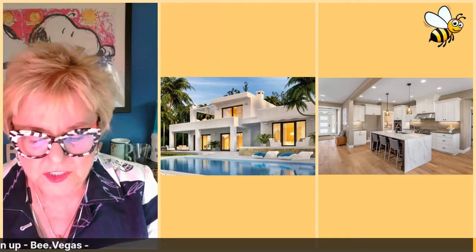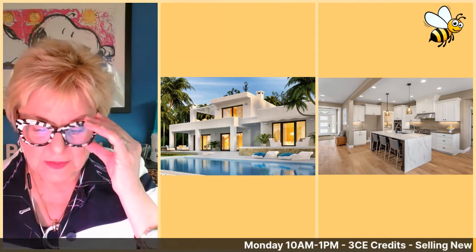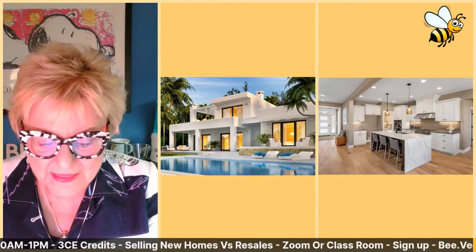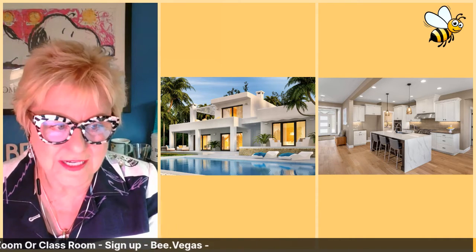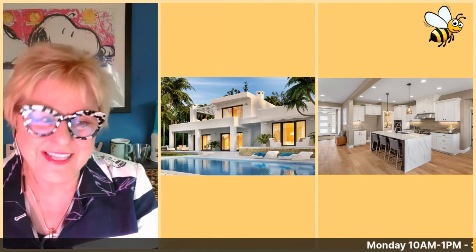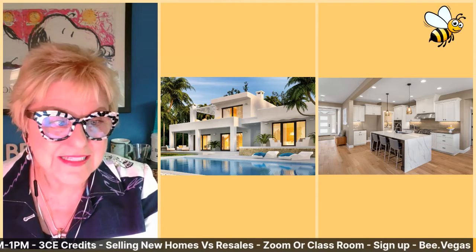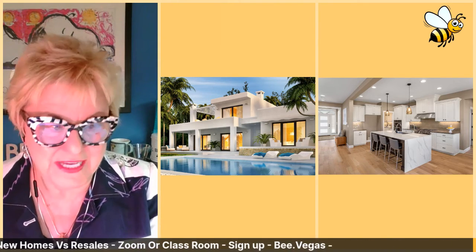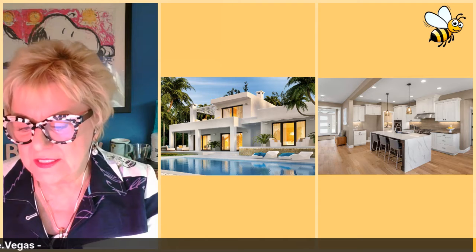Your buyer lost out on that house in that neighborhood and they are still interested in buying there — that is a very legitimate and believable story to tell. Years ago people would just say 'hey I have a buyer for your house' just to get a listing, but you really do have a buyer for their house. That is such a credible way to get a listing and a sale, and perhaps another sale because the seller may want to buy too.